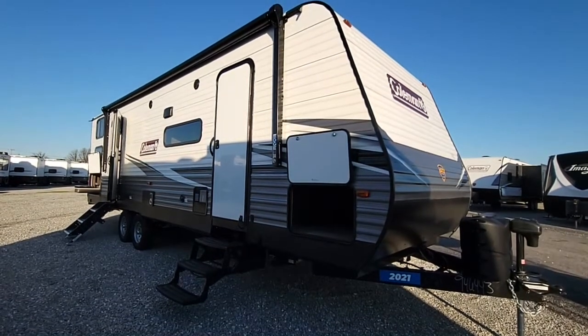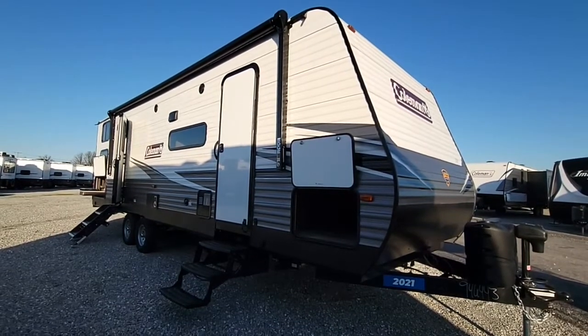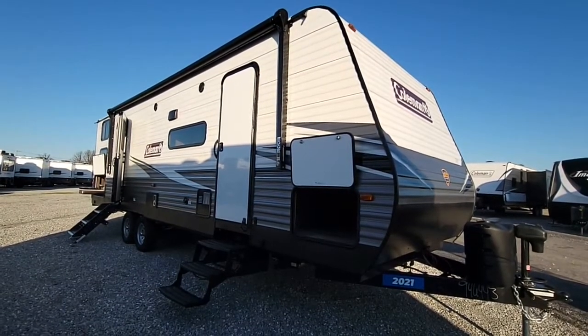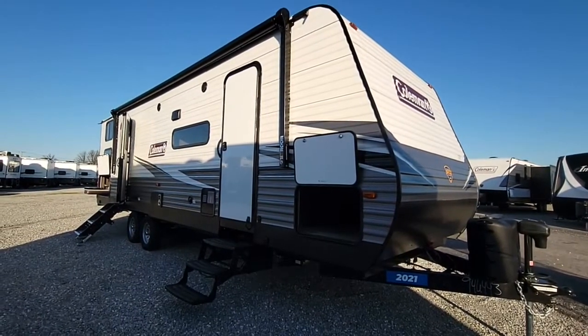Hey, it's Ralph here at Camping World Richmond, Indiana. I want to give you a quick video of the brand new 2021 Coleman 285BH. It's a great camper floor plan here — it's going to have plenty of space and storage for the whole family.